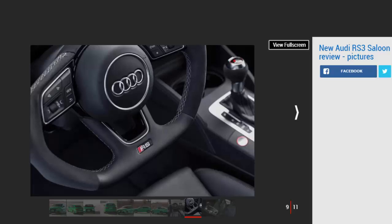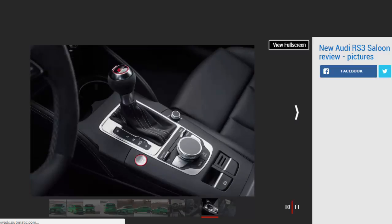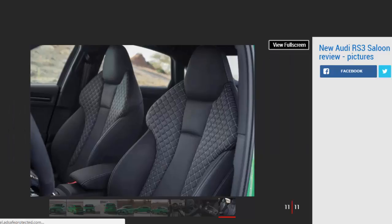Our car's optional sports exhaust allowed us to increase the volume, though even the standard system features variable valves that open in dynamic mode for a more vocal sound. The noise quickly becomes addictive, producing violent pops and bangs on the overrun. The dusty roads of Oman caused the car to shimmy across the hot tarmac, but in the wet and windy UK we expect the quattro all-wheel drive system to offer the same reassuring grip as the old car. A BMW M2 is still more rewarding behind the wheel, but we reckon it would struggle to keep up with the Audi over an undulating and broken British B road.